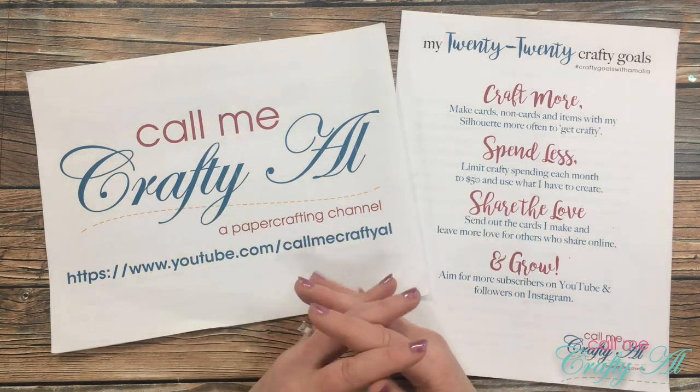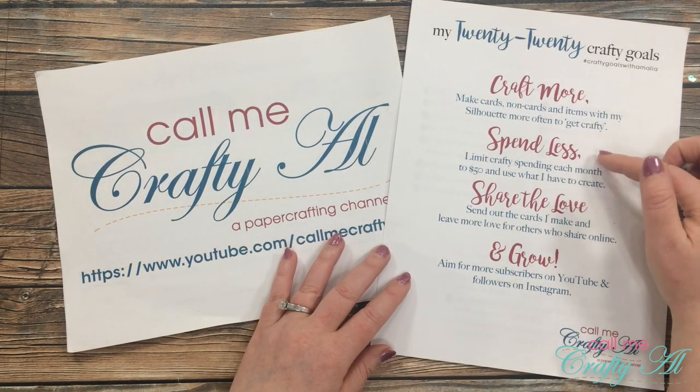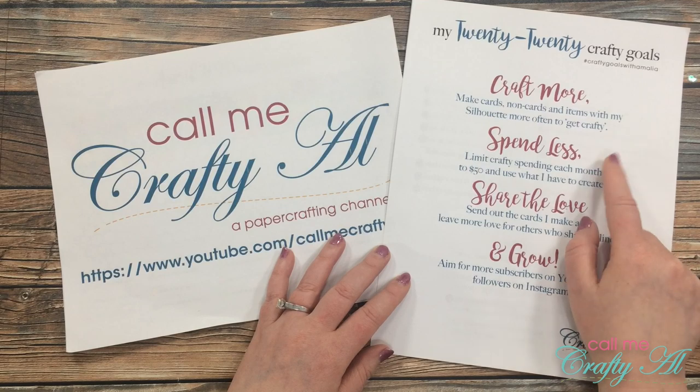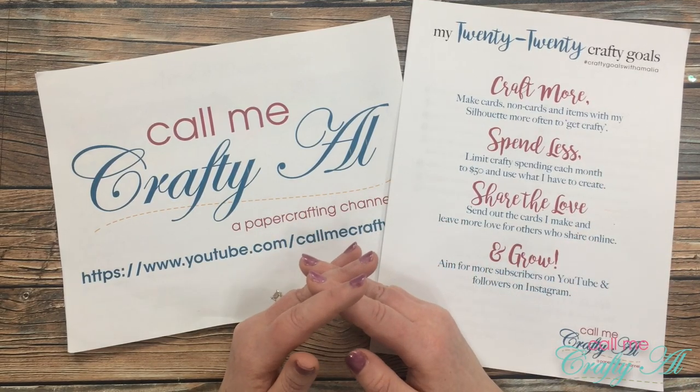This year I decided to participate in the crafty goals with Amalia collab here on YouTube. Overall, I think I did pretty well. My overall goals for the year are to craft more, spend less, share the love, and grow. In April I did pretty good on crafting more, sharing the love, and growing — not so much on the spending less, but we'll get to more specifics about that in a minute.